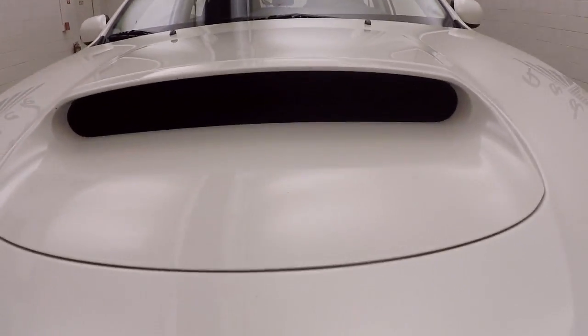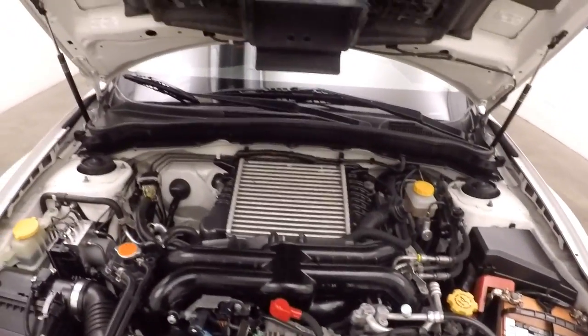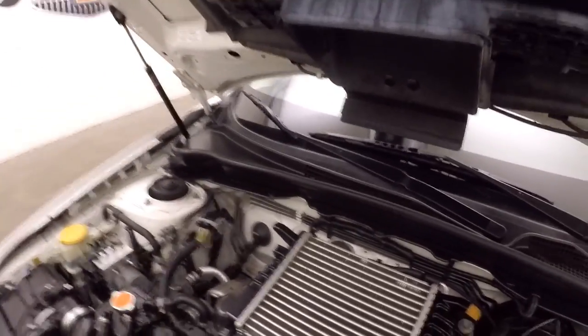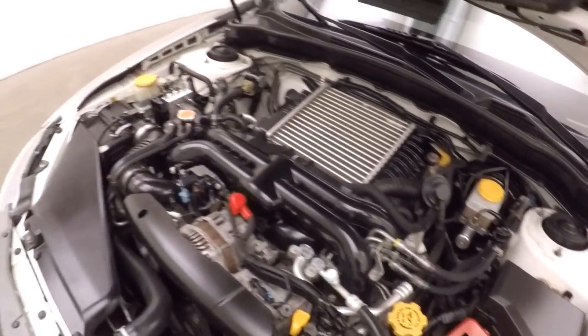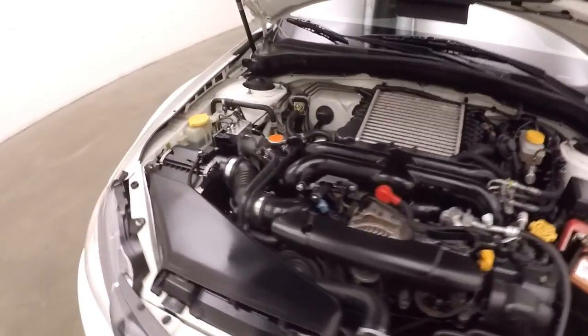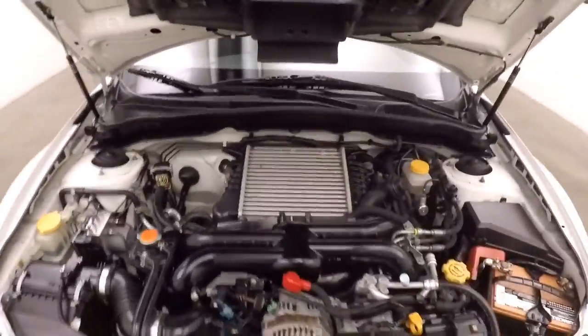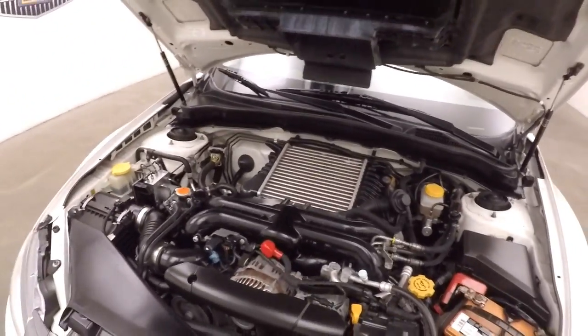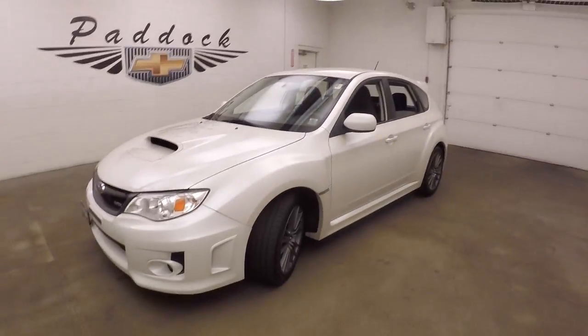Let's go underneath the hood. Nice alloy wheels, good tires, and a nice large intake here for your top mount intercooler. Under the hood you get your 2.5 liter turbo boxer engine pumping out about 280 horsepower. A lot of fun, these cars — good on gas, great in the wintertime. 2014 Subaru Impreza WRX.